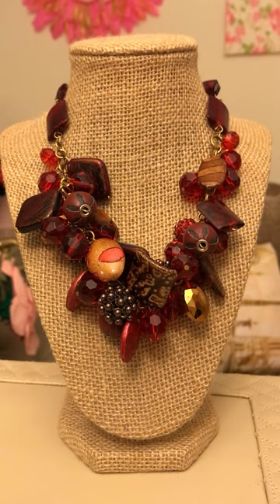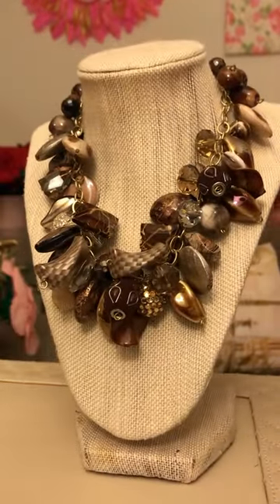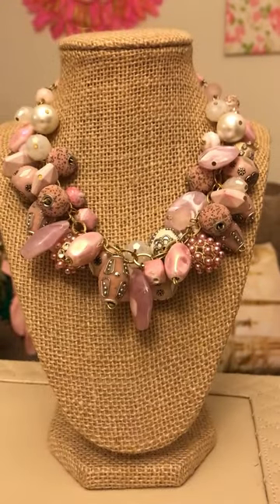These pieces are cluster pieces — as you can see, purple, green, red. I always try to do different colors so you can wear them depending on your outfit. I try to make rich, colorful pieces, not just one solid color. I also do pieces that have a colorful mix of different colors put together.